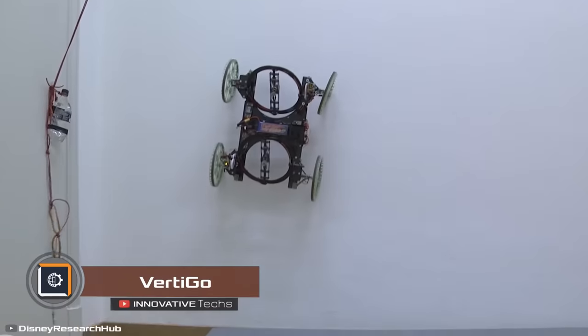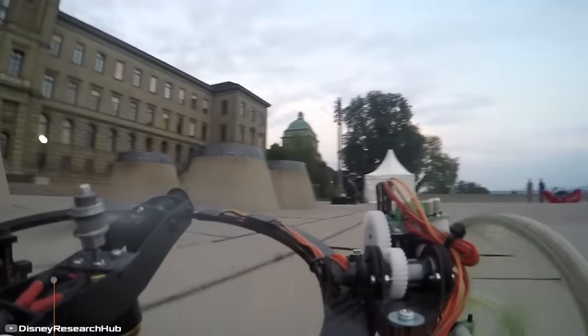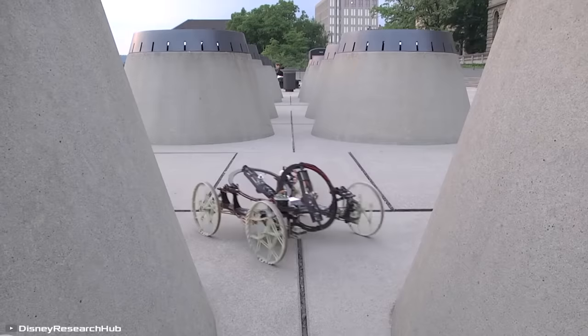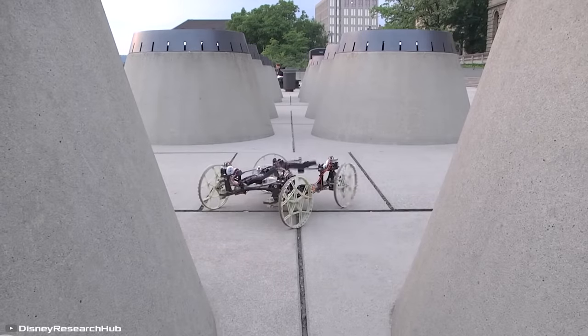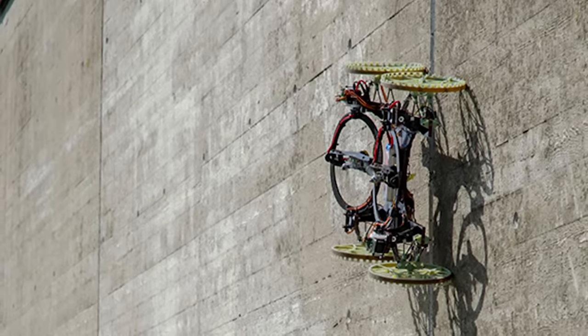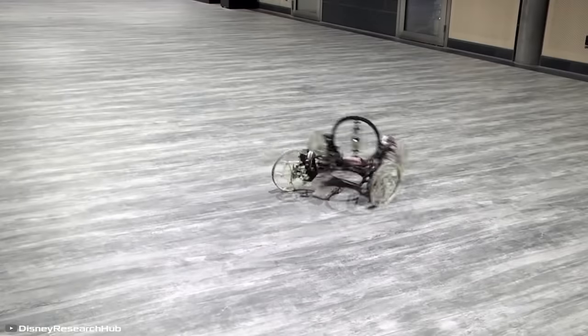Vertigo is a four-wheeled robot that can drive on walls. To achieve this, engineers at Disney Research equipped the device with two tilting propellers mounted on top of the robot. By changing the tilt angle, the rear propeller pushes the robot towards the wall, while the front one pulls it upward.